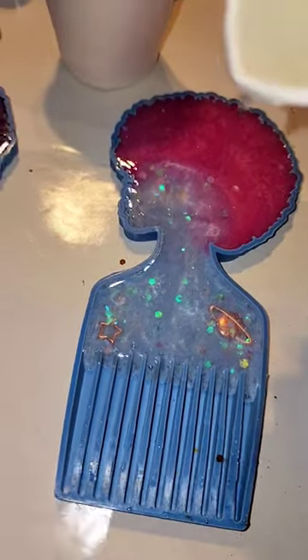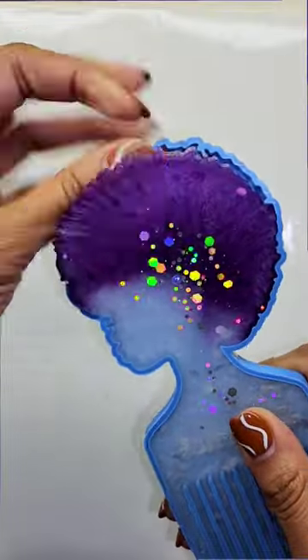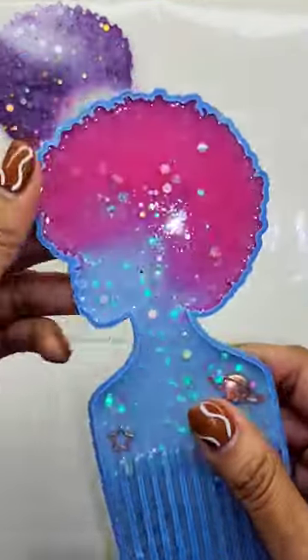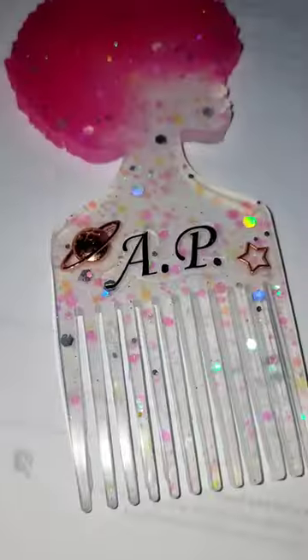Check out these new custom picks that I made for a couple of customers. They both wanted the body of the pick to be a sparkly white resin, and then for the hair — one wanted it purple and the other pink, which are two of my favorite colors. This is the purple one, Sagittarius — I think it came out super cute. And here is the pink one; she wanted to add a name to it. So guys, these are the final results — let me know in the comments which one you like best!